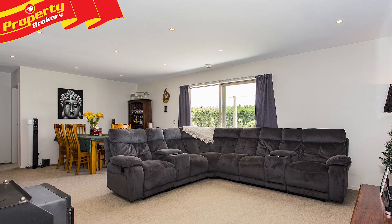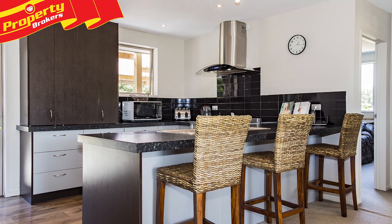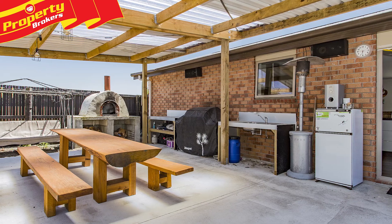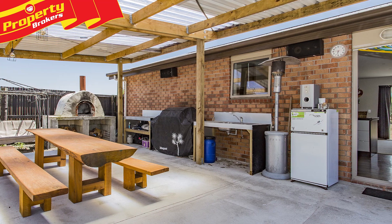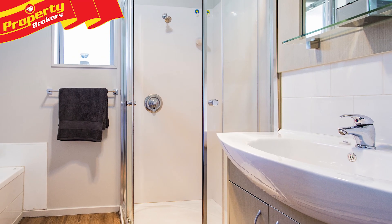The home is gorgeously decorated throughout and boasts four bedrooms, including three that are double in size. There's open-plan living which incorporates a stunning kitchen and wonderful flow to the outdoor living spaces, complete with pizza oven and a lovely outlook to the orchard. Heating is provided by a wet-back wood burner and the sleek bathroom has both a bath and shower.